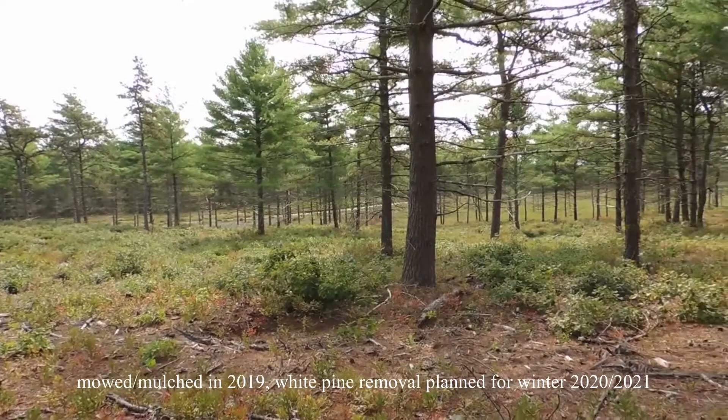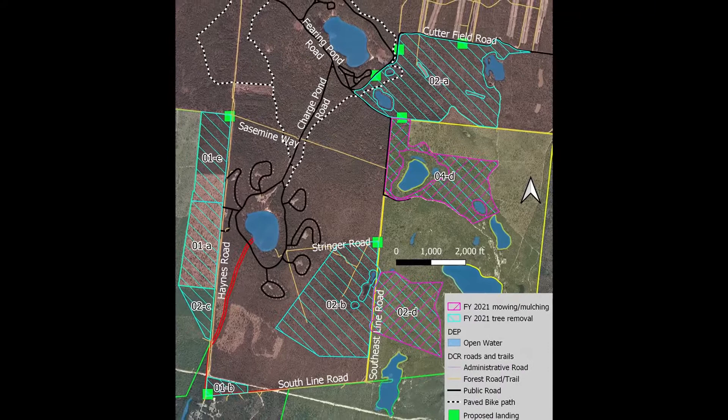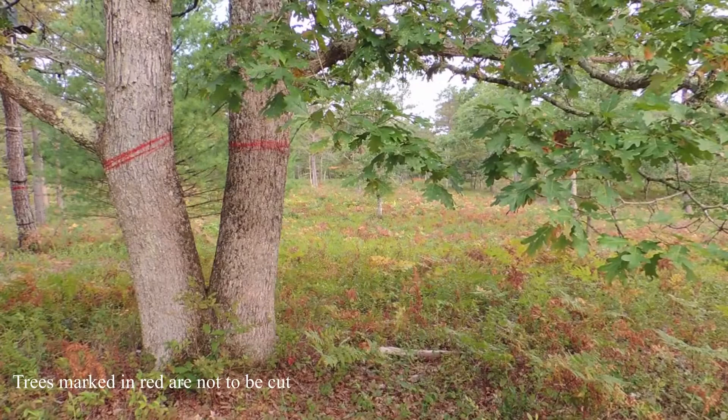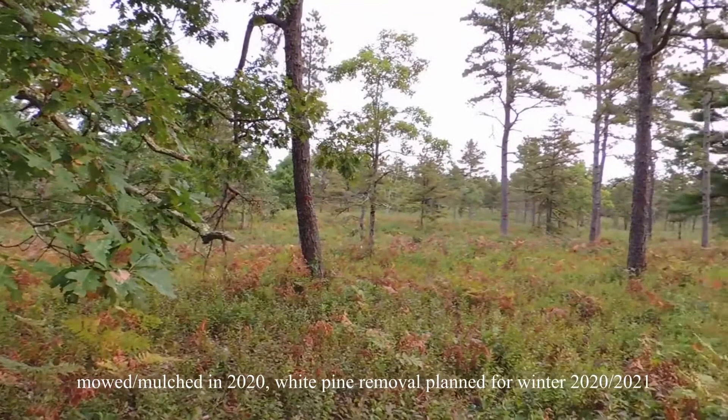The details of this year's portion of the project are to remove approximately 7,000 trees, mainly white pine, spread over 600 acres. Removal would be mainly by whole tree harvesting and chipping due to the white pine being of low quality. Approximately 175 acres will be mowed and mulched in place in two units located in the Camp Cashalot Conservation Easement. To date, we have mowed and mulched a total of 778 acres, and if we include previous adjacent work in the Southeast Pine Barrens Wildlife Management Area and the Camp Cashalot Conservation Easement, the total is over 1,000 acres of restoration.